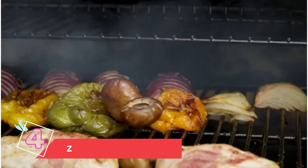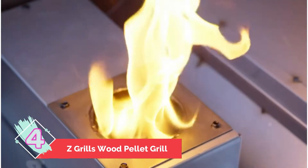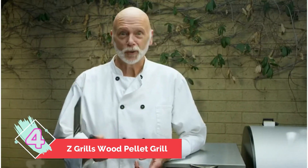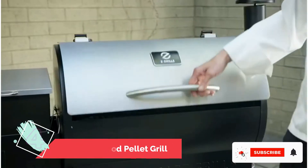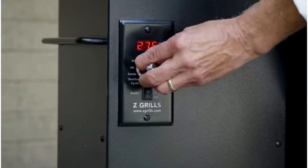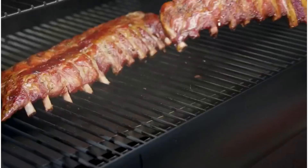Number four: Z Grills Wood Pellet Grill. While many people enjoy pellet grills, some find it difficult to use pellets to produce truly flavorful steaks and barbecue, since the fuel often lacks the same flavors as traditional grills. That smoky wood flavor many steaks have is not impossible to get with the right pellet grill, however. The Z Grills wood pellet grill sports a combined grill-smoker setup with temperature control for the best pellet grilling experience available.